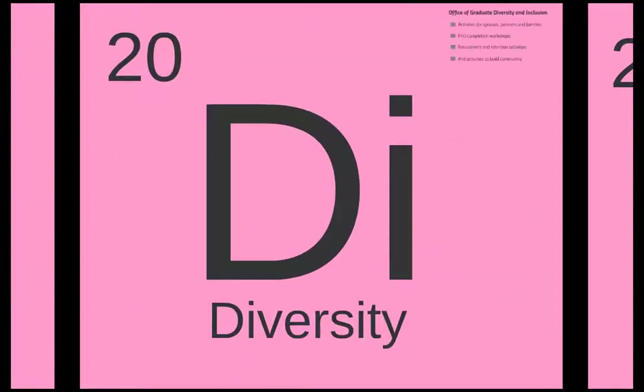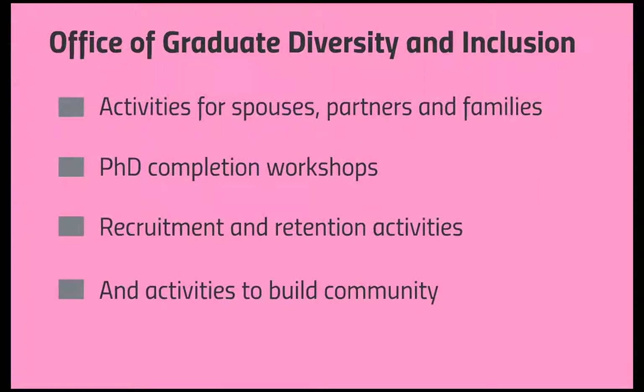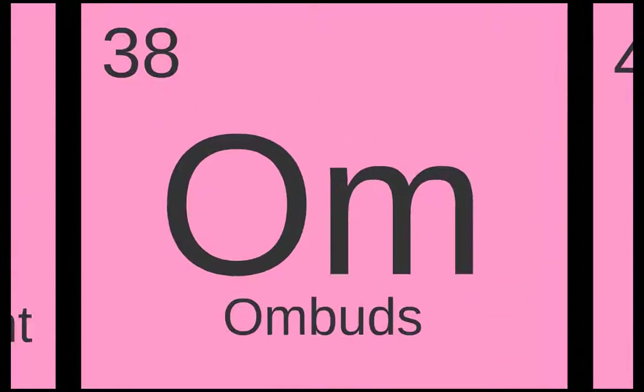Through the Office of Graduate Diversity and Inclusion, or OGDI, the Graduate School provides campus leadership to recruit, retain, and support a diverse graduate body, which supports the University of Maryland's diversity mission. OGDI's programs, which are open to all students, include activities for spouses, partners, and families of graduate students, PhD completion workshops, recruitment and retention activities, and activities to build community.